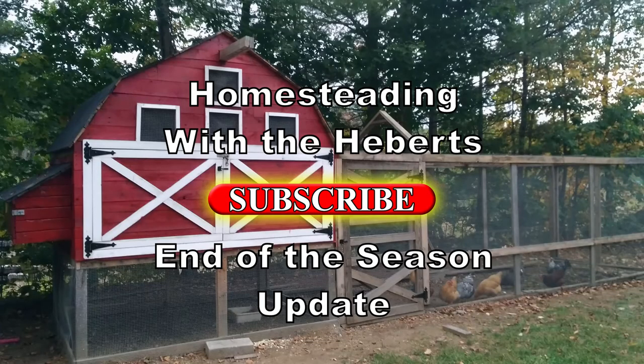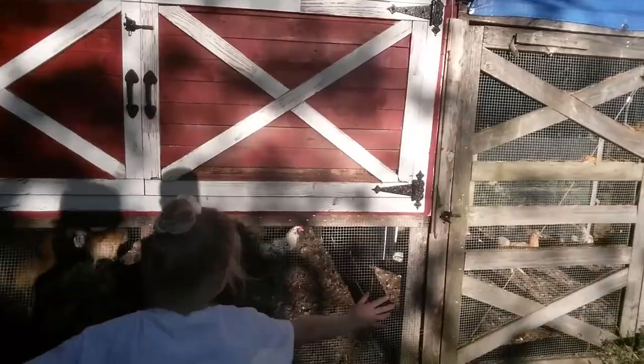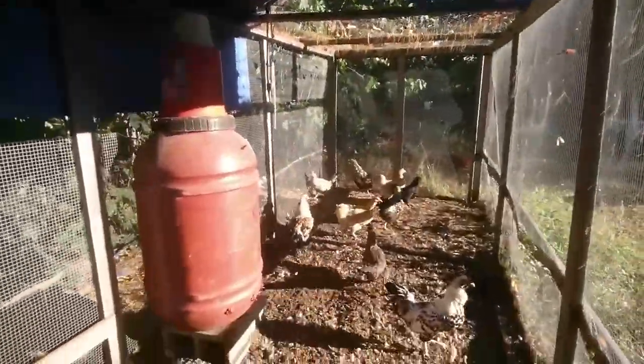Hey guys, welcome back to Homesteading with the Heberts. We're just gonna take a look around and feed the chickens some squash. Here you go, ladies.